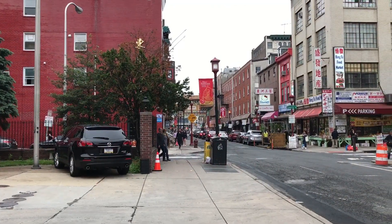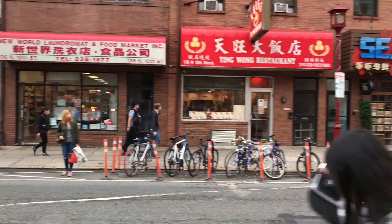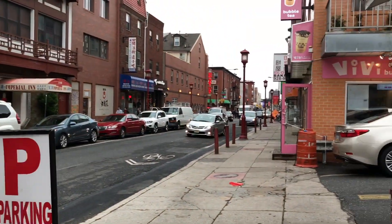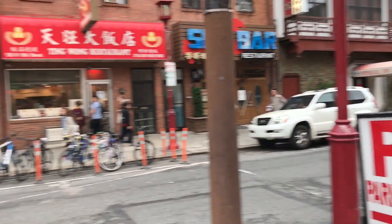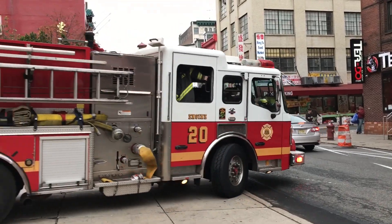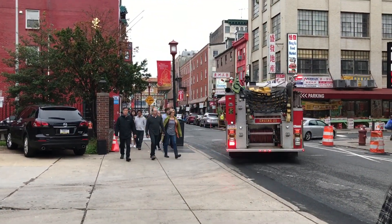Here you can see a Chinatown gate. This is one long street — that's Chinatown. And here's the Chinese Fire Alarm, this is called the Chinese Fire Alarm.